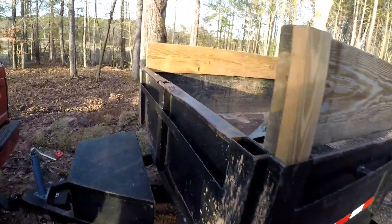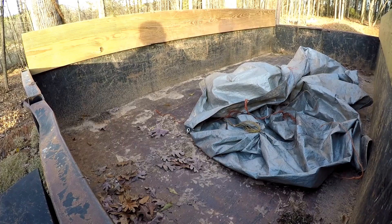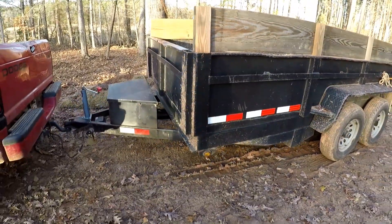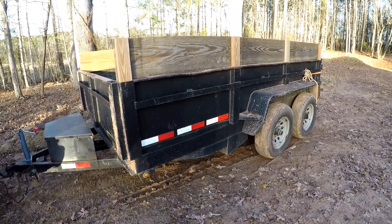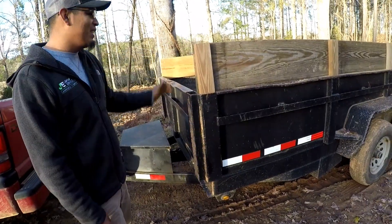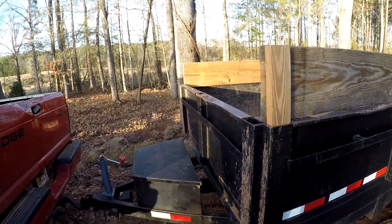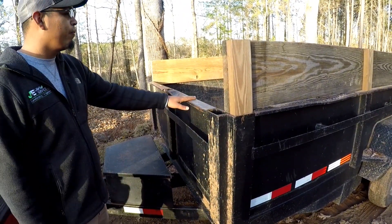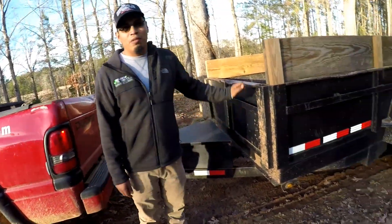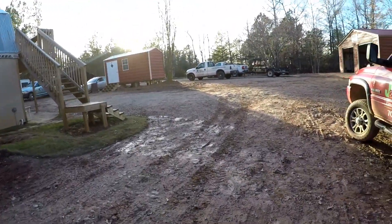Do you use this dump trailer more than that dump trailer? Yes, because this one is smaller - it's about seven by twelve. That one has been a really good trailer. If you're doing landscaping and you don't have a dump trailer, you'll have a hard time. Can you put your skid steer on this one? I have put my skid steer on it - it's tight, but I have an equipment trailer too. If I don't want to take two trailers I can take this one.